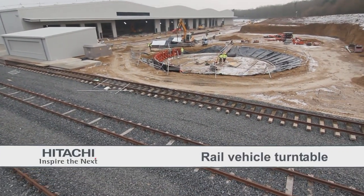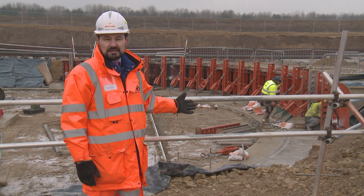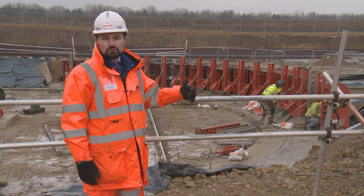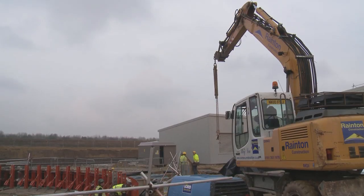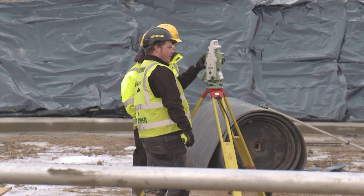Behind us here we've got the rear vehicle turntable. At the moment we're looking at a lot of specialist formwork being erected. That forms all the concrete in a radius, and then we install the radius curved rail track inside, ready for the rail vehicle turntable to be fitted.